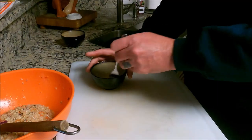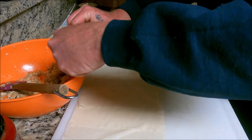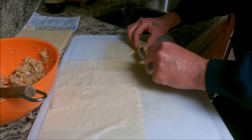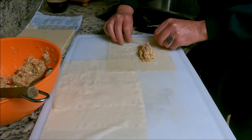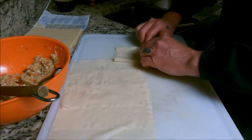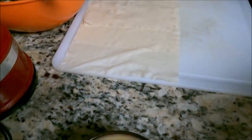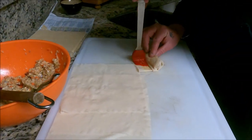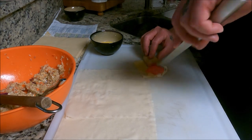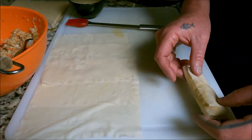We need one egg and some spring roll wrappers. This is how we put these together: take some of our filling, put it inside the wrapper, fold one side over, fold the other side over, then simply roll it. When we get to the end, we take this egg wash and seal it — just like so. That is a completed lumpia.